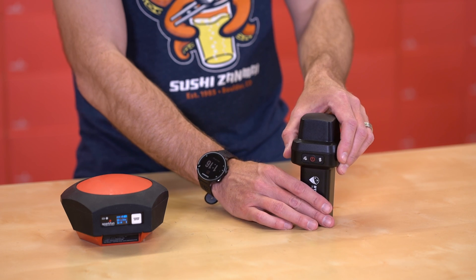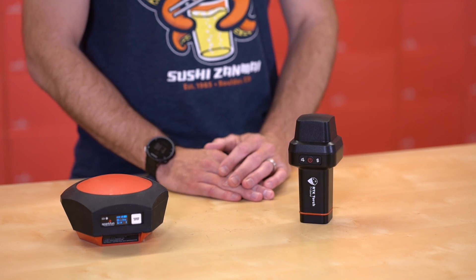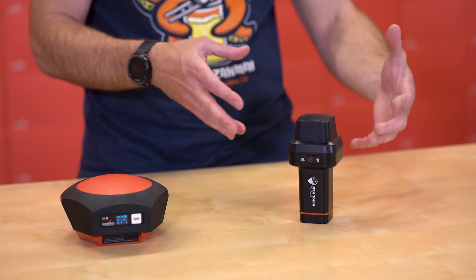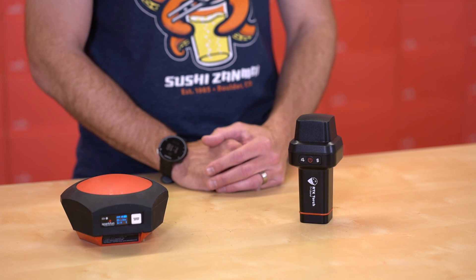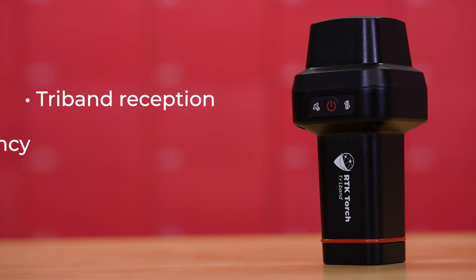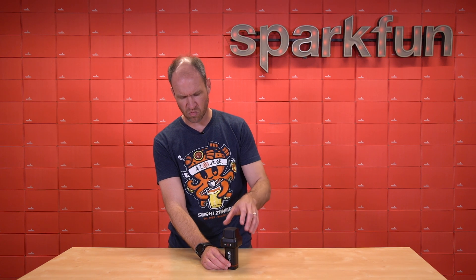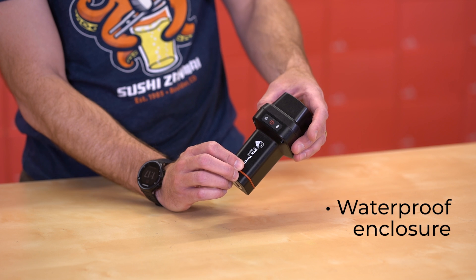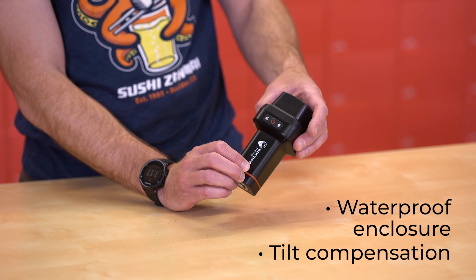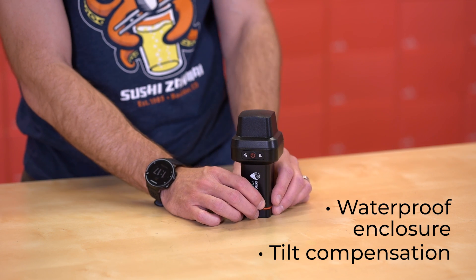The RTK Torch is a combination of all the feedback we got from users of the RTK Facet, boiled down into an exciting new high precision GPS product. Small but mighty, the RTK Torch has tri-band reception — that is the addition of the L5 frequency to the standard L1, L2 receiver. In addition to the tri-band reception, we have a fully enclosed waterproof IP67 enclosure and tilt compensation, all built into a small compact device.